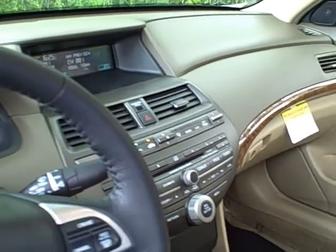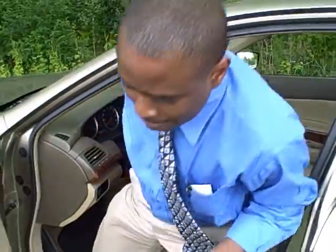It only has 6,200 miles. Automatic transmission. Plenty of room for your passengers in the rear.